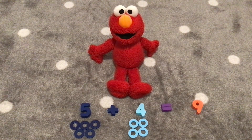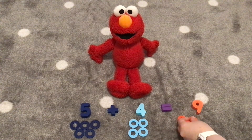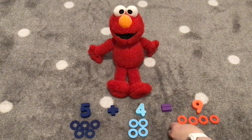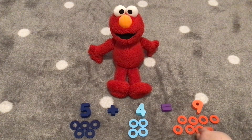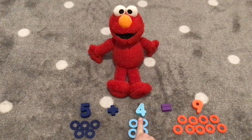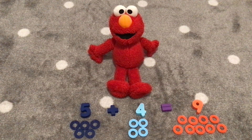Five plus four equals nine. Here's our number nine. It is orange. Let's count nine orange rings. One, two, three, four, five, six, seven, eight, nine! Nine rings! Five plus four equals nine! Hooray!